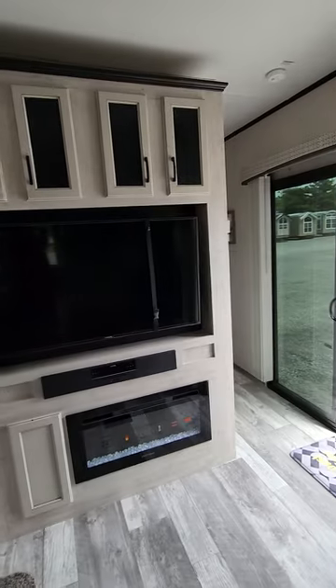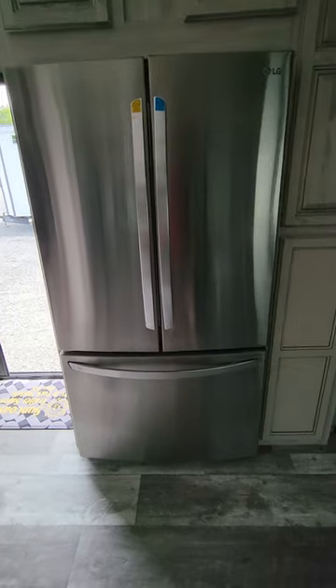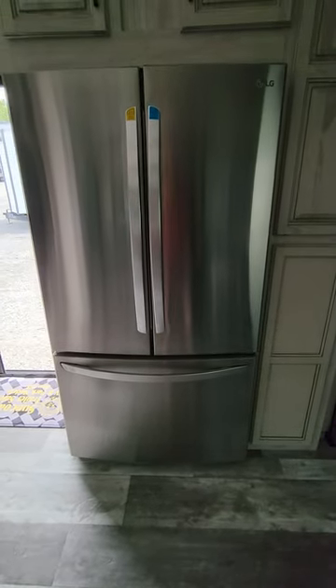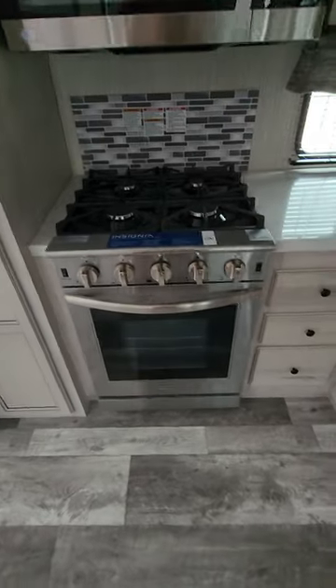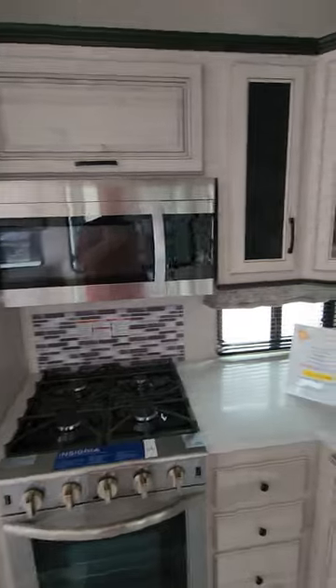Going into the kitchen, you have a gigantic three-door refrigerator with bottom ice and bottom freezer. Lots of pantry and storage space, pull-out drawers, and a residential gas range with oven. There's also a convection microwave and cabinets above.